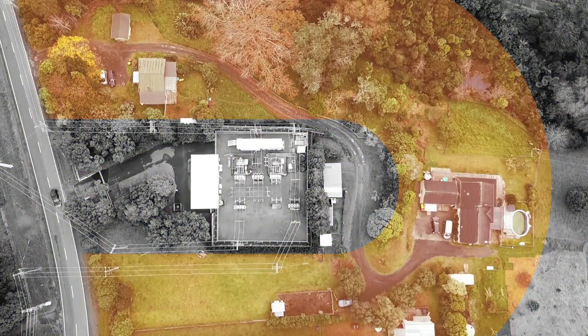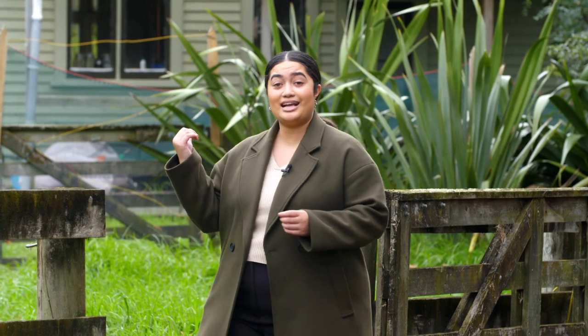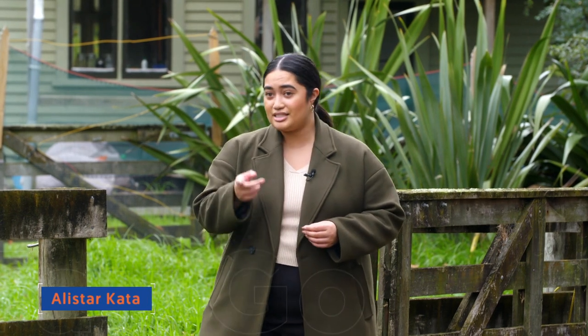Angela bought this property in Riverhead in 2018, with two properties on it — living the dream, really. The front house has an RD2 address, so that gets rural delivery. But just a few metres down the driveway, the back house where Angela lives has no RD attached to it, just an Auckland postcode — so she's supposed to get urban delivery, but she actually gets charged rural delivery fees.